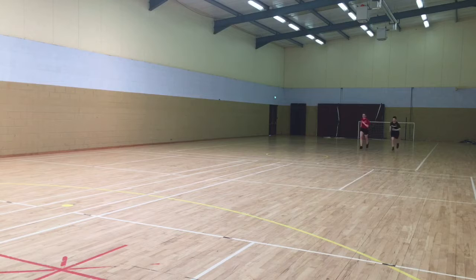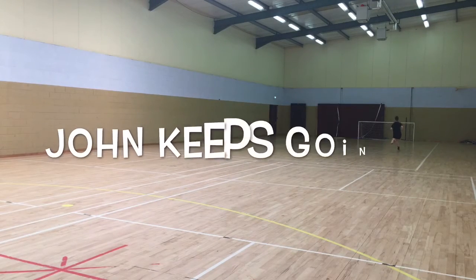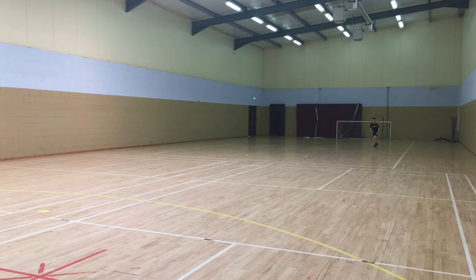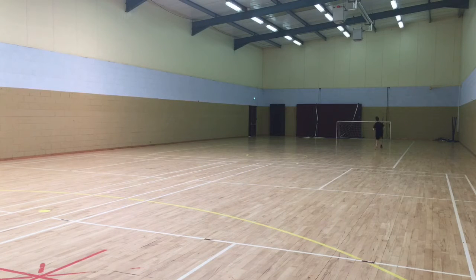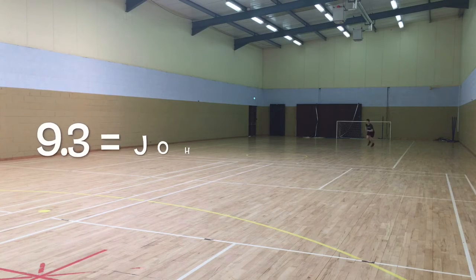7.2, 7.3, 7.4... The beep test audio plays through the levels, with callouts indicating shuttle numbers as participants complete the timed runs.